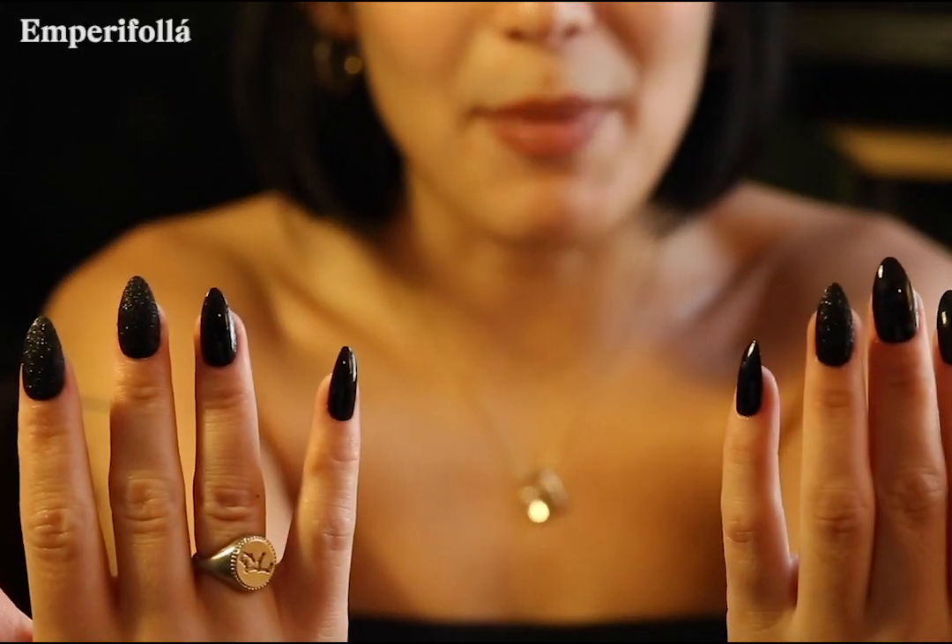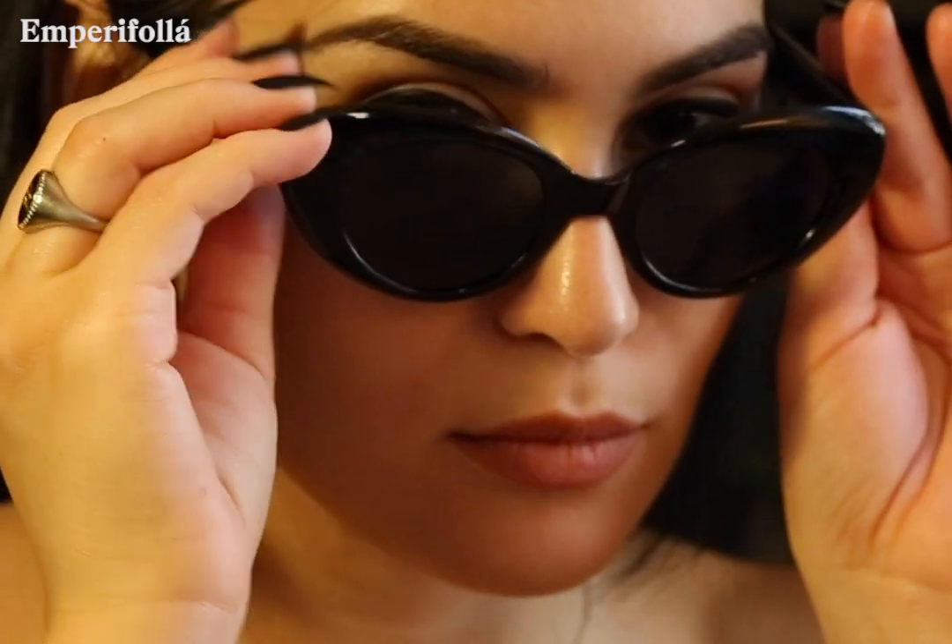Now I have my goth garras. They are sharp enough to kill a man. Another very crucial component to being tropigoth is making sure that you have a very intimidating pair of sunglasses. My goth points just went up by like a thousand.